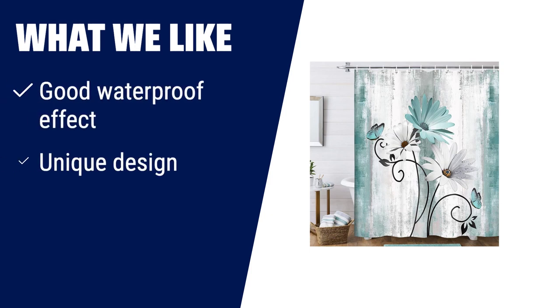What we like: Brighten your bathroom with this shower curtain. Fun, unique design with vibrant colors. Easy to install with 12 plastic curtain hooks. Enhance the look of your bathroom and enjoy your bath time.